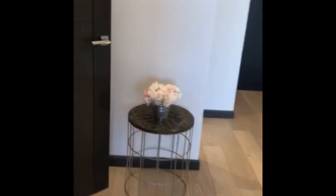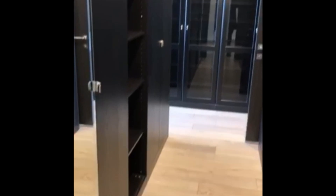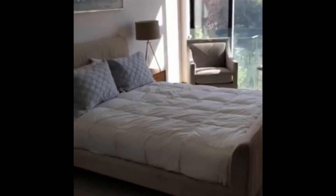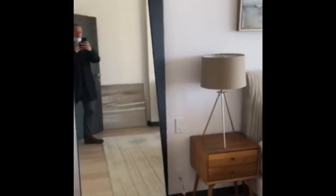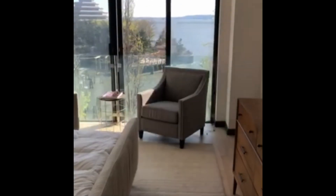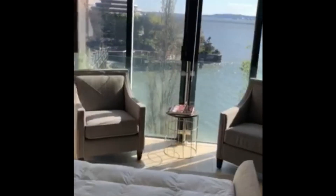Now we are entering the master suite. The master suite is all a separate area by itself, a lot of closet space with closet organizers. On your left is the master suite — that's the bedroom. The bedroom has breathtaking views as well.